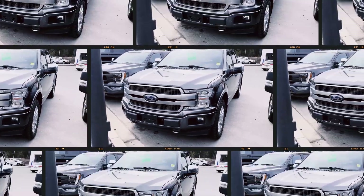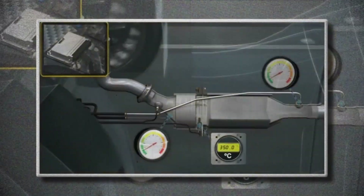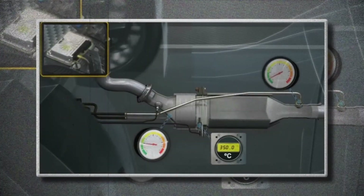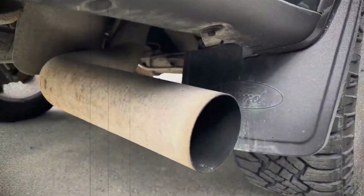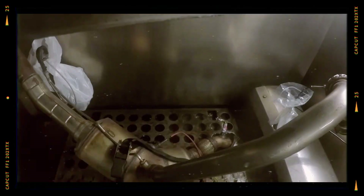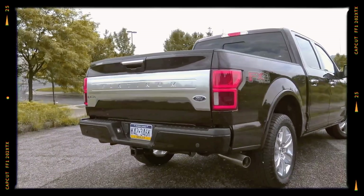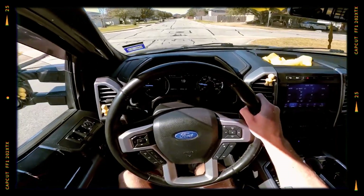Another typical problem in the 3.0 Powerstroke is DPF clogging. Short trips and low-speed driving prevent the DPF from reaching temperatures necessary for self-cleaning regeneration, causing soot build-up. Symptoms include power loss, increased fuel consumption and warning lights on the dashboard. To resolve this, forced regeneration procedures, professional cleaning or DPF replacement might be necessary. Regular highway driving and quality diesel fuel significantly reduce the risk of clogging.